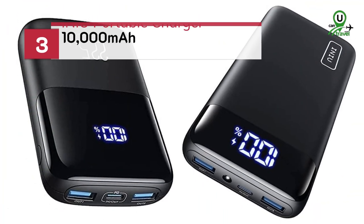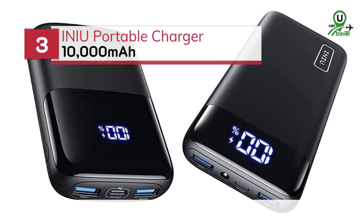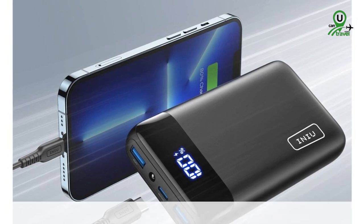Number 3: the INIU Portable Charger 10,000 mAh. Equipped with an intelligent LED display and dual USB ports, this charger offers convenience and efficiency in one package.